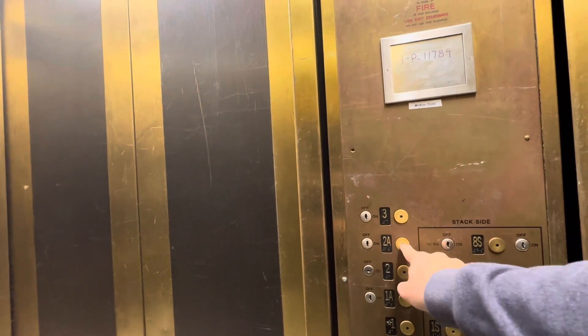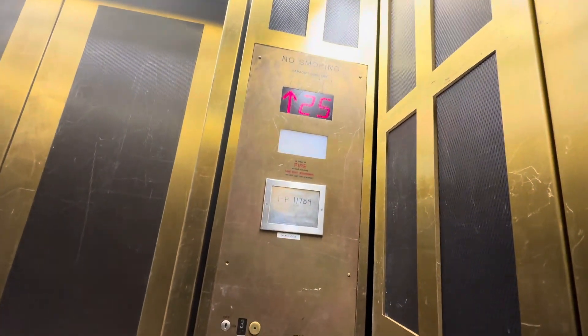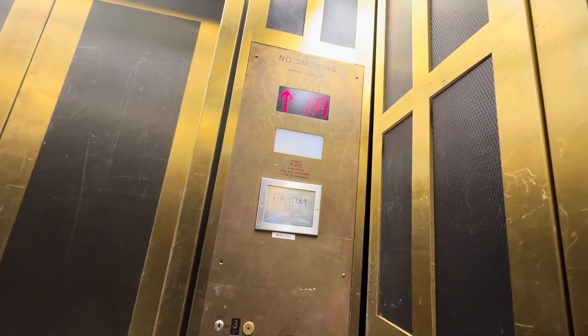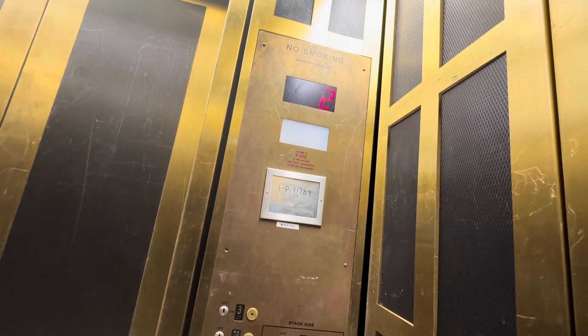2A maybe? No. There we go. Okay, that's where we're going then. Yep. Here we are. Thank you. It's a Delta Beckwith.